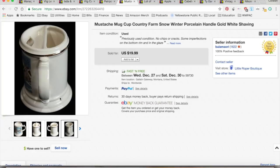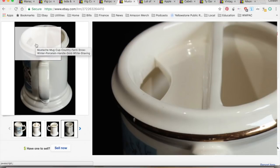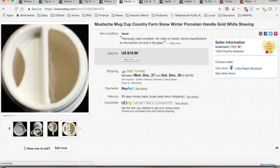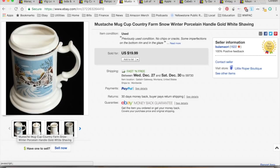This mustache mug — I think it's not an old one, just a cute novelty piece. It has a little holder for a brush, and it had this little winter scene on it. It sold for $19.99. I paid about 50 cents for it at a thrift store, plus around a dollar in shipping and fees, for a total profit of $10.48, and it took 18 months to sell.